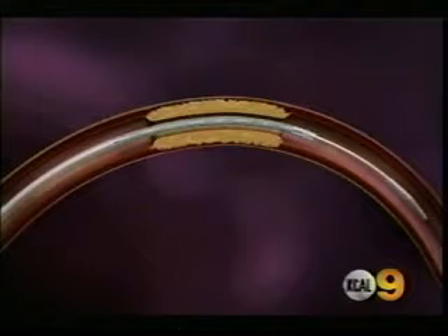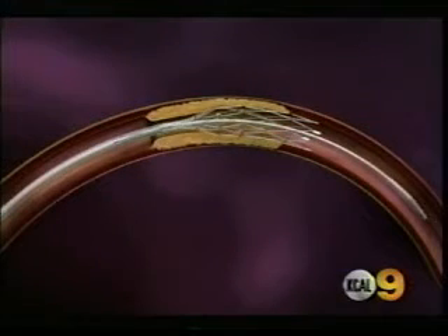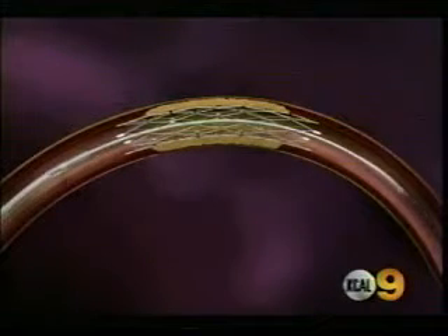Using a catheter as shown here, doctors insert the stent through the groin area. Here's an animated look at the Wingspan Stent as it arrives in the designated area of the brain, swells in place, pushing aside plaque. It holds the artery open, allowing blood to flow freely, preventing a stroke.